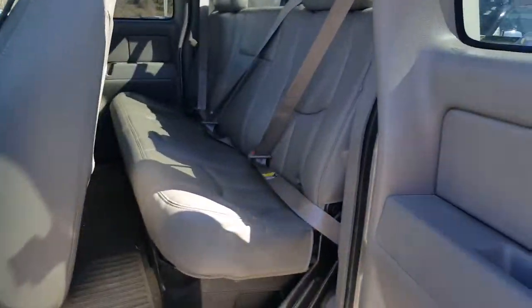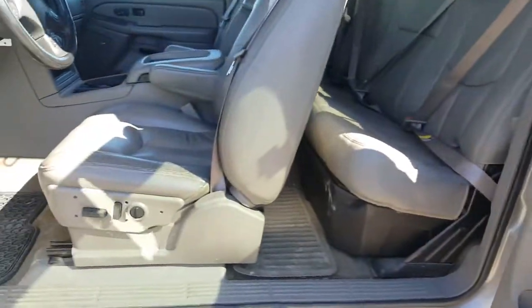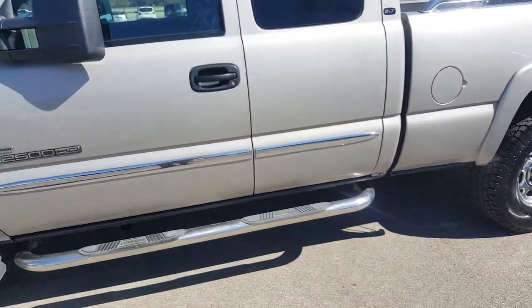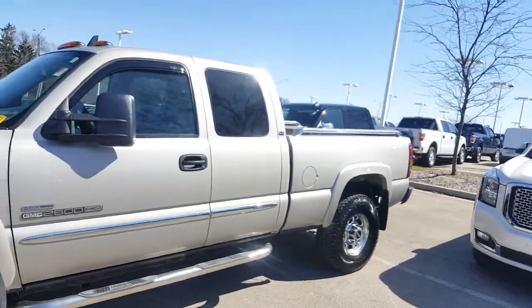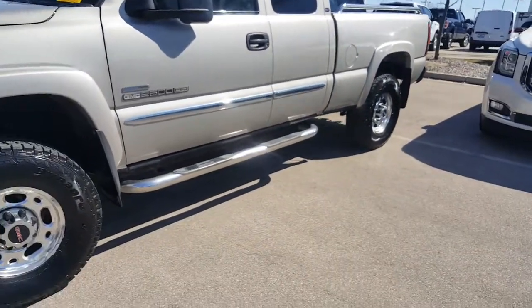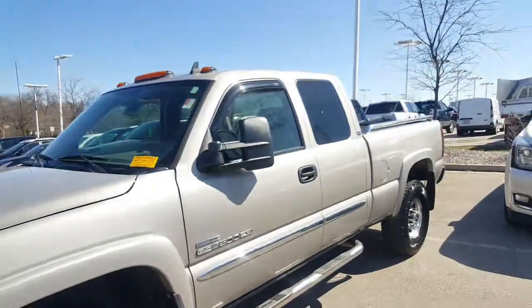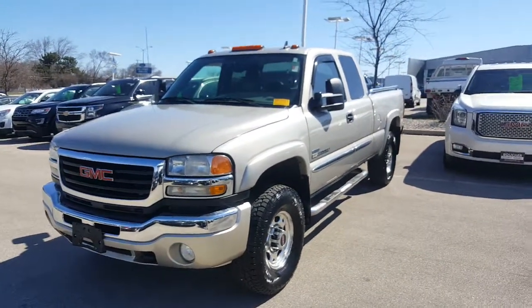You would get one year of SmartCare with this vehicle, which includes oil changes — three oil changes up to 15,000 miles or within a year, whichever comes first. Give me a call at 262-409-2600, extension 4356. Again, this is Greg Prince, Boucher Buick GMC in Waukesha, Wisconsin. Talk to you soon. Bye-bye now.